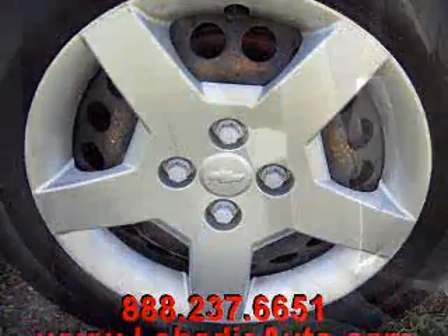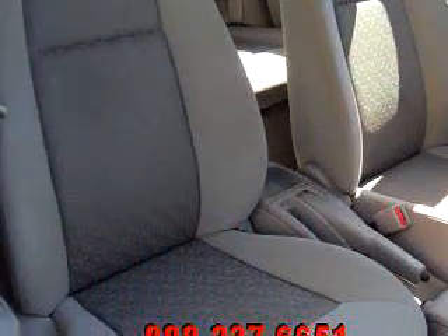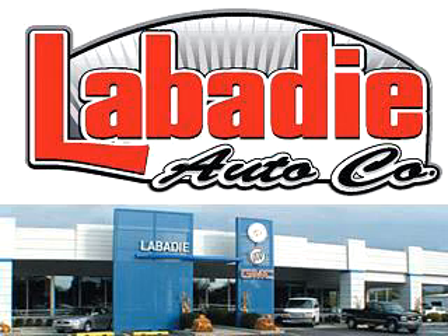Have peace of mind in this 2005 Chevrolet Cobalt four-door sedan. See us at Laverty Buick Cadillac GMC today.